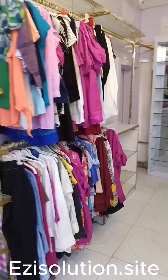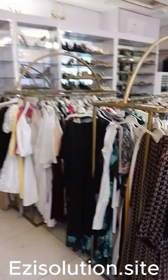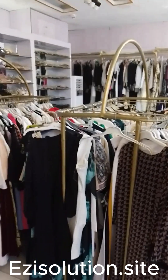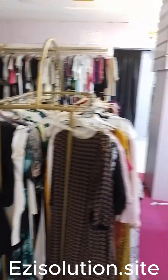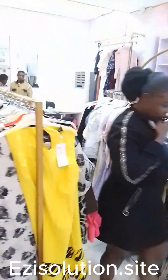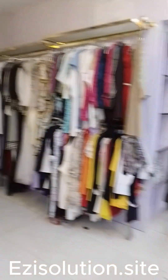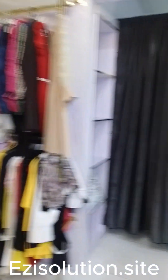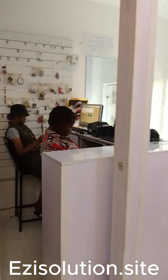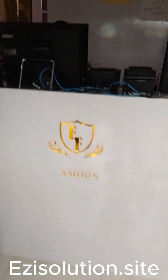We at EasySolution.site keep on connecting with all our resellers worldwide to make sure we are bringing to you some of the places that Retailman or any other product of Easy Solution system is installed. You can look at this big boutique, and as you can see, Retailman is the software that is being used in this place.